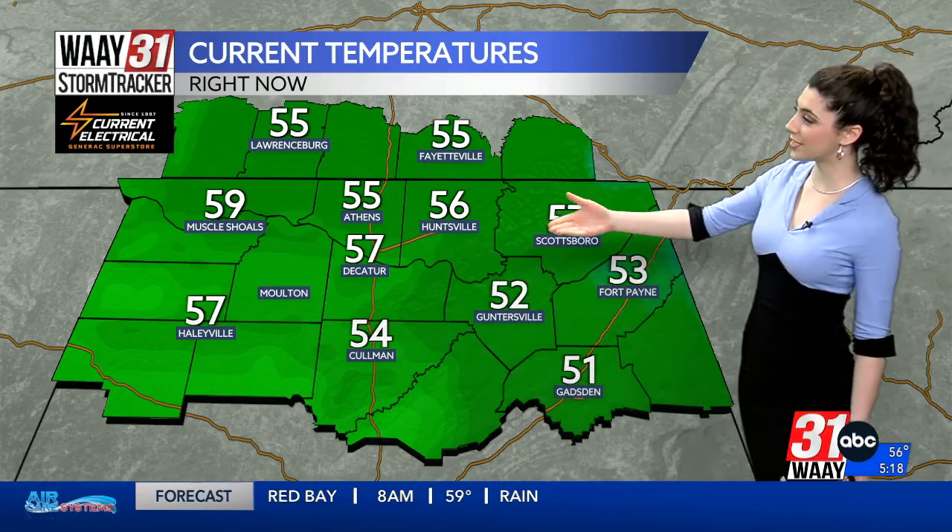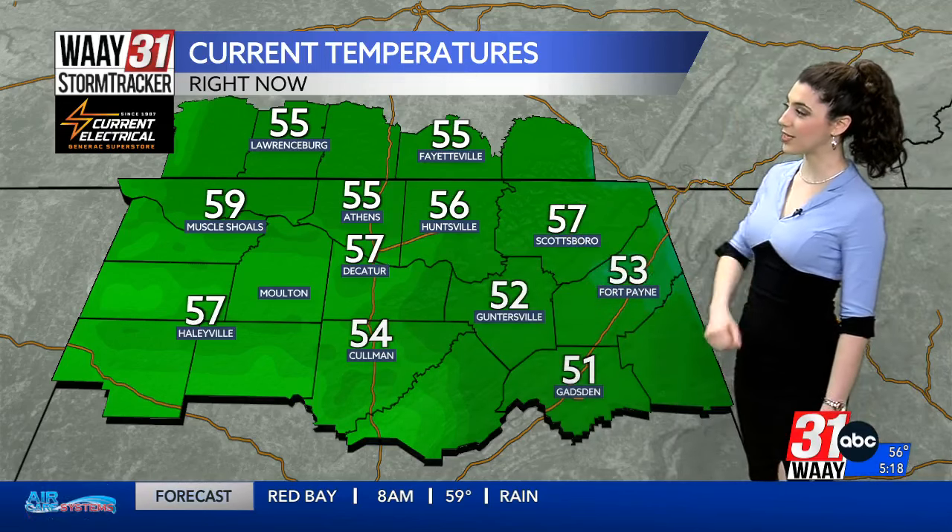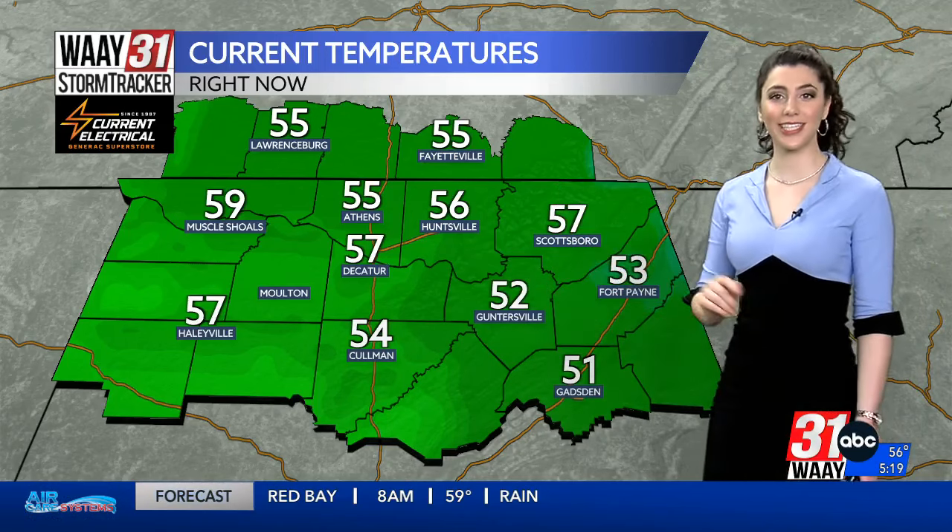59 degrees in Muscle Shoals, 57 in Decatur, and 52 in Guntersville right now. Don't let these temperatures fool you though — we are feeling damp and gloomy outside, and especially to the west of the corridor, we're already starting to feel a touch of that breeze. You'll want a jacket today, not the gloves you wanted last week, but definitely a jacket.